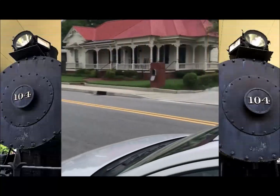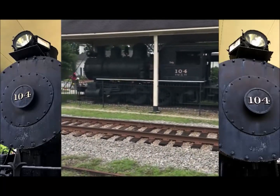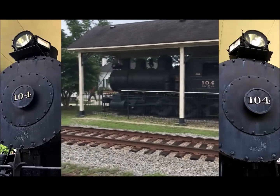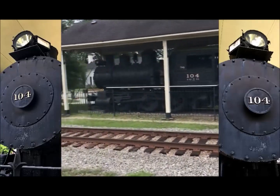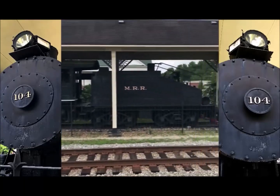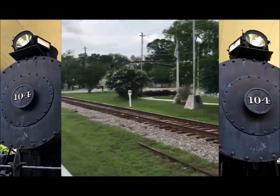We are in downtown Conyers, Georgia, and we're looking for that right there. This is an 0-6-0 and its name is Dinky — that's right, this is the Dinky train. I'm going to attempt to go down there and cross the tracks. There's construction going on on the other side, so I suppose we can walk down this way.